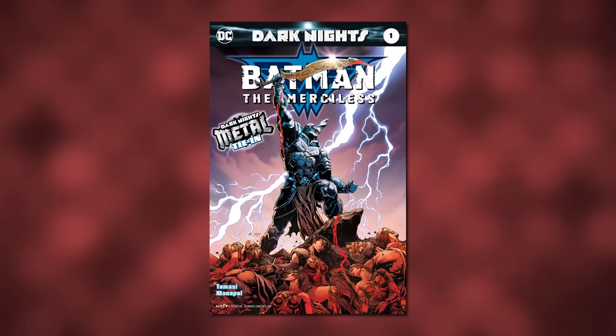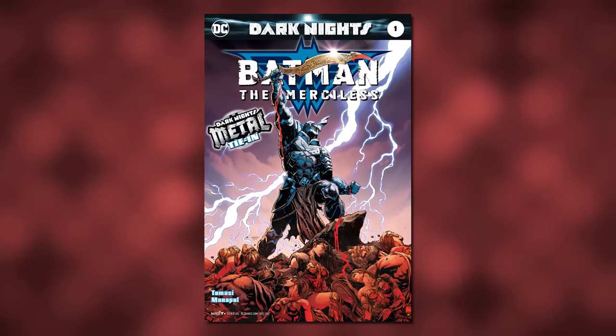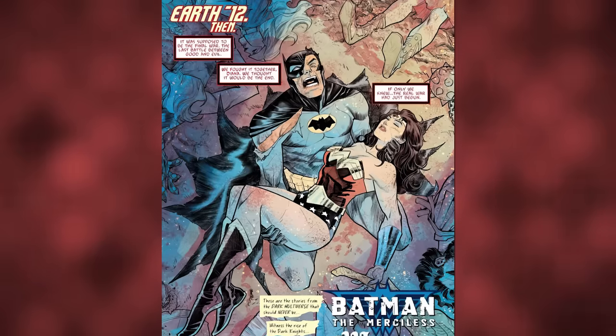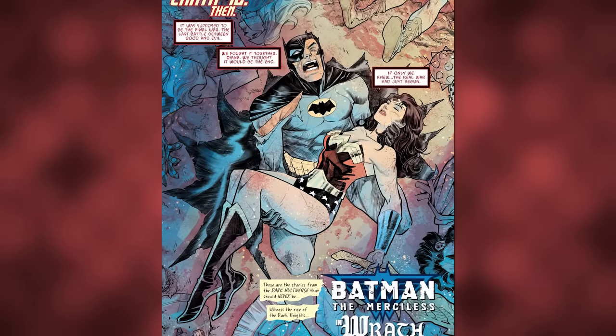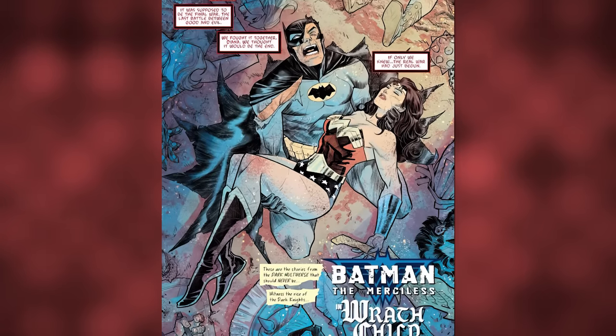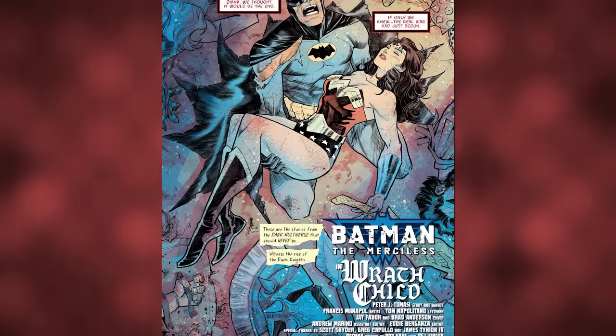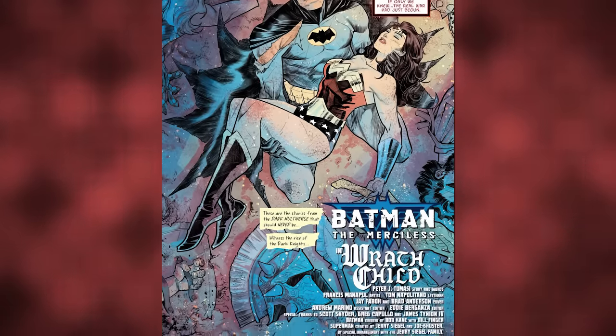Next up, we have Batman the Merciless — a corrupted amalgamation of Batman and Wonder Woman. The comic opens on Negative Earth 12 with Batman holding a dead Wonder Woman. The caption basically says: 'It was supposed to be the final war. The last battle between good and evil.' But clearly things didn't go well.